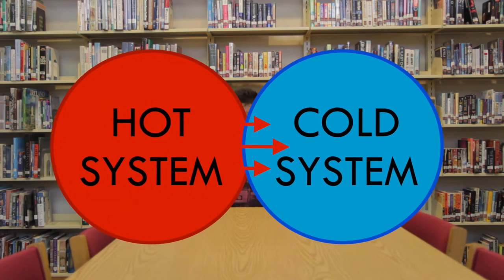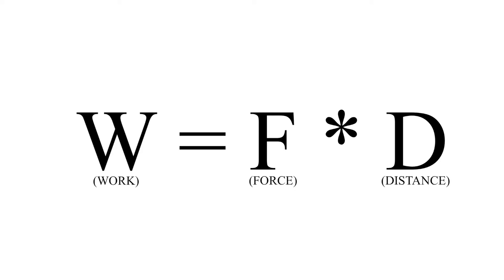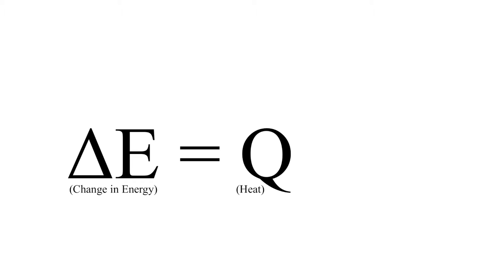There are two ways for energy to be added into a system. Heat: when an object with a higher temperature is placed next to an object with a lower temperature, you get a heat transfer. Heat always flows from the hotter object into the colder object until thermal equilibrium is achieved. Work, on the other hand, is done when a force is applied to an object causing it to move, calculated by multiplying force by movement. The change in energy equals the heat plus the work done on the system.